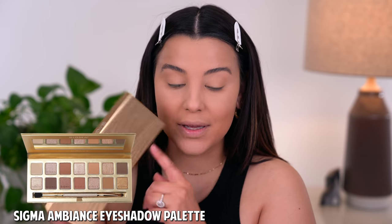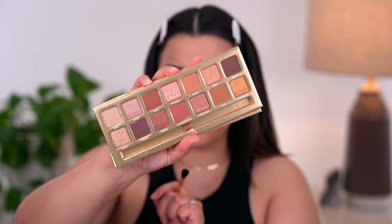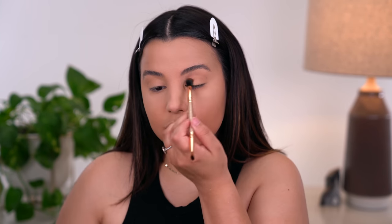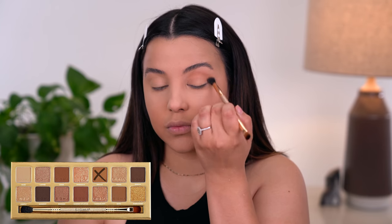We are moving on to the eyes and then we'll jump back down to the face. I'm going to go in with eyeshadow. I've had the Sigma Ambience Palette in my collection for a little minute and I have not been able to take my eyes off of it — all the warm tones, all the bronze shades. I'm going to take the shade called Daylily with the palette brush and rock it back and forth in my socket to give me a little bit of definition in the crease.